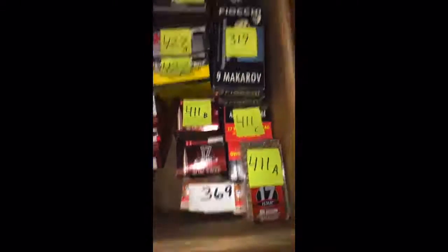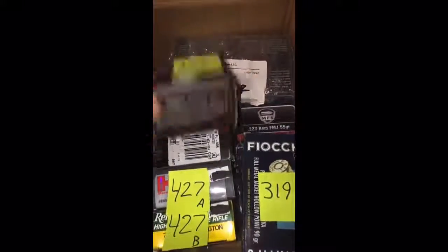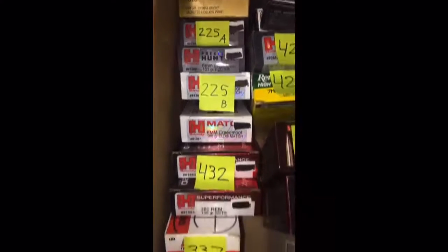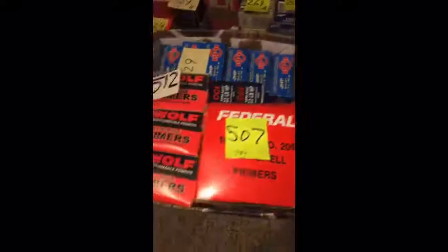We have a whole bunch of 17mm, 9mm Makarov, a bunch of 7mm here, some .223 ammunition, we also have a whole bunch of .45 Auto, 6mm, .280 Remington there, and 7.62. We got a bunch of primers,